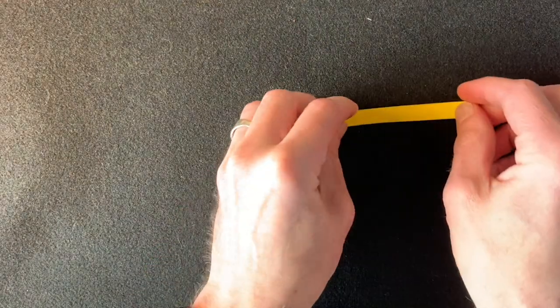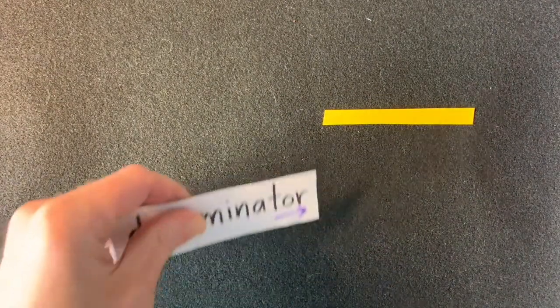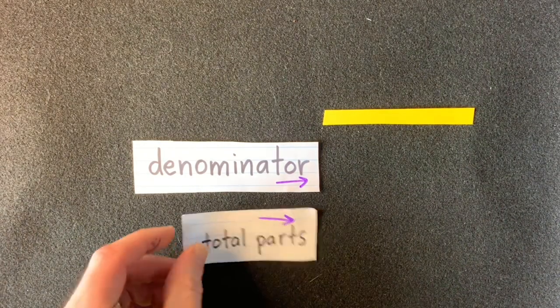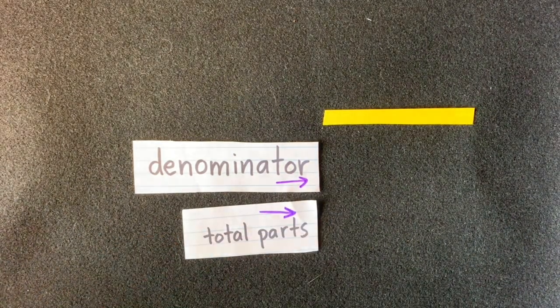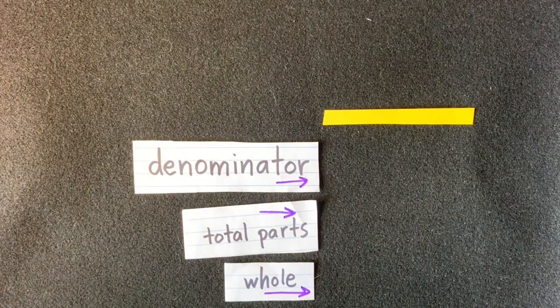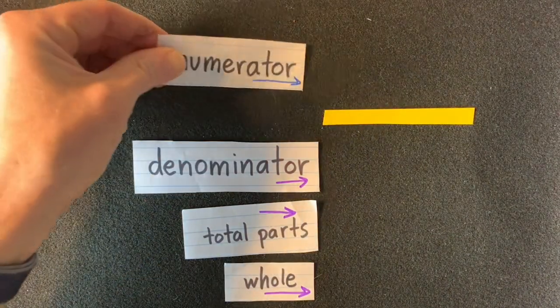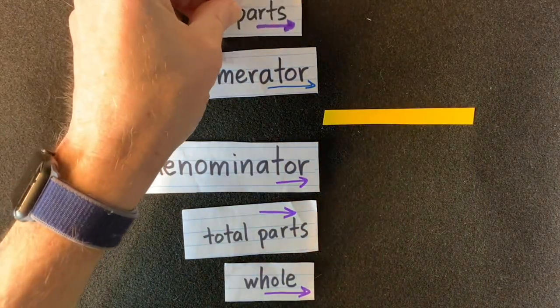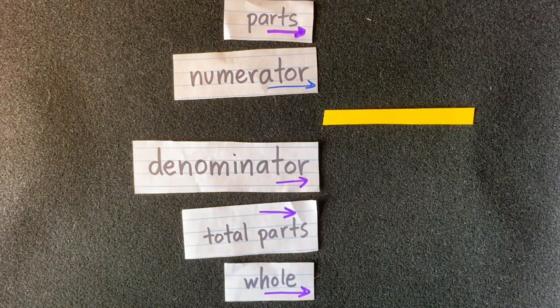Once you have learned the value of coins and bills, you can also use them to work with fractions. Here's a fraction bar. Below the fraction bar goes the denominator — the denominator tells us the total parts that make up the whole. Above the fraction bar we have the numerator — the numerator tells us how many parts we're talking about. Now let's make some fractions by breaking up a dollar into equal parts.